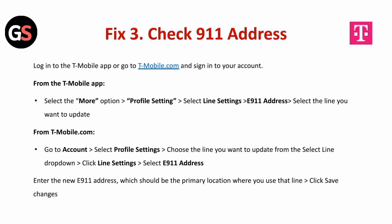From the T-Mobile.com website, go to account and select profile settings. Choose the line you want to update from the select line drop-down, followed by click line settings and select E-911 address. Enter the new E-911 address, which should be the primary location where you use that line, and click save changes.